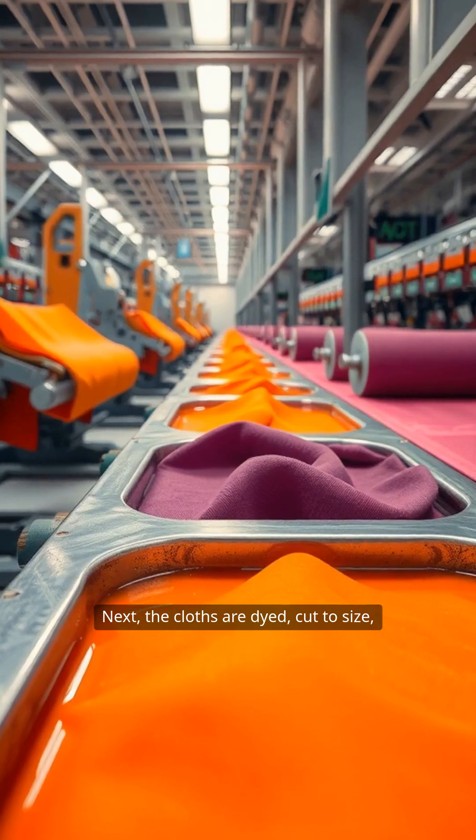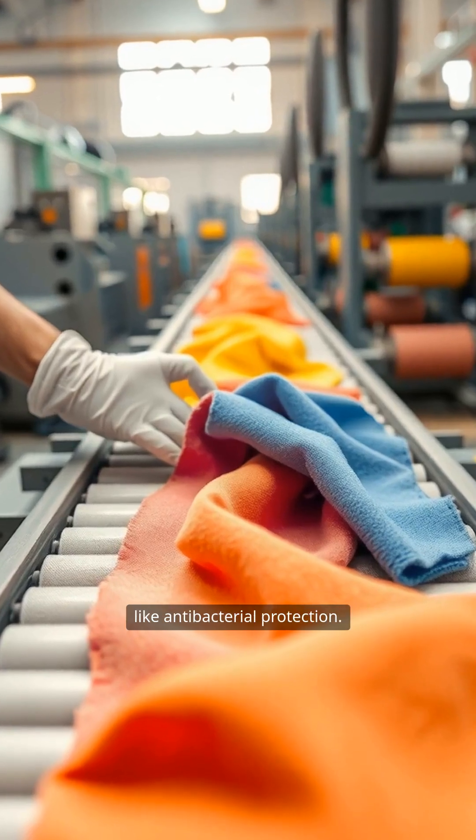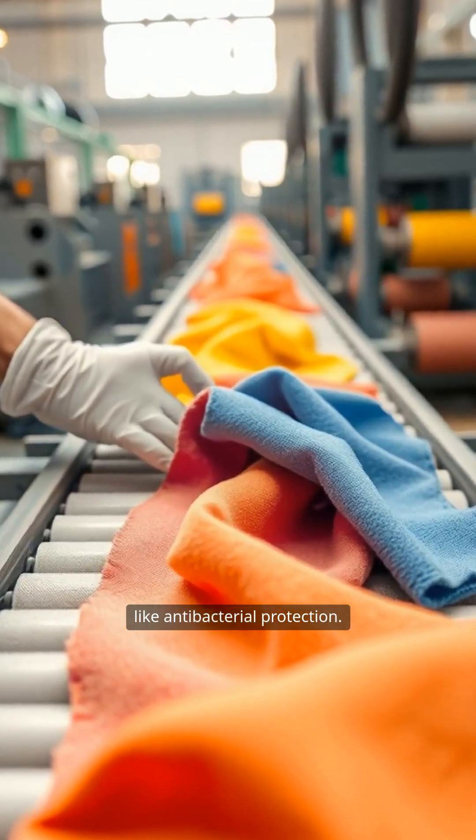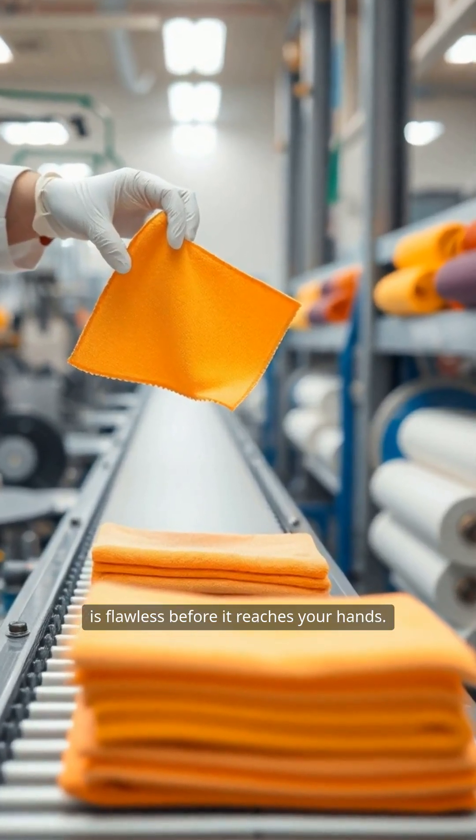Next, the cloths are dyed, cut to size, and sometimes treated for added features like antibacterial protection. Rigorous quality checks ensure every cloth is flawless before it reaches your hands.